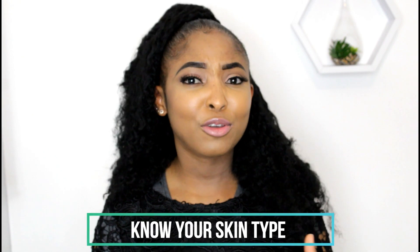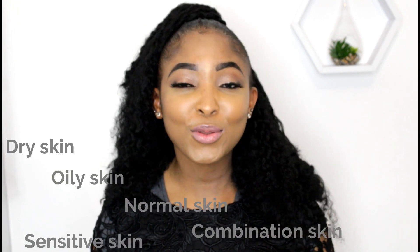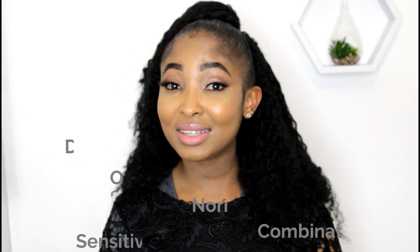Okay, so without further ado, let's get into the video. Firstly, I always say in all my videos — before using any products, be sure of your skin type. The skin types are: dry skin, oily skin, normal skin, combination skin, and sensitive skin. Comment down below if I missed any. So be sure of your skin type first before using the product.